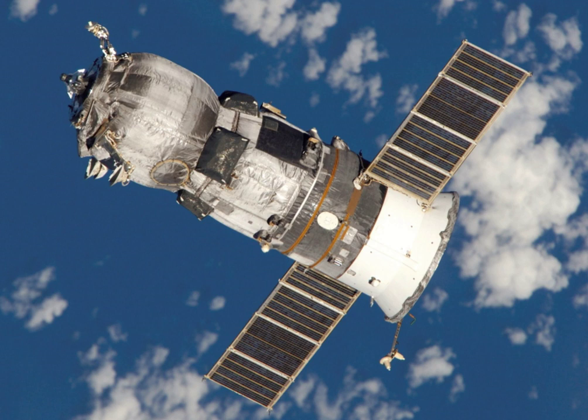It was deorbited at 23 hours 16 minutes and 0 seconds Greenwich Mean Time on 15 June 2005. The spacecraft burned up in the atmosphere over the Pacific Ocean, with any remaining debris landing in the ocean at around 0 hours 2 minutes and 41 seconds Greenwich Mean Time on 16 June.